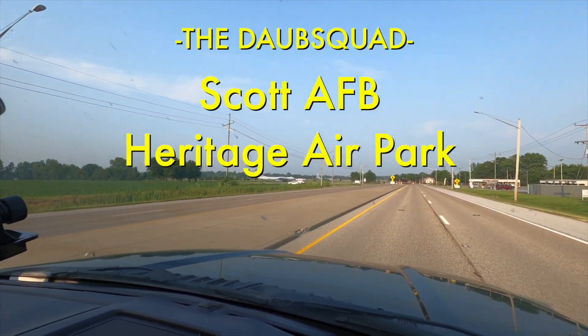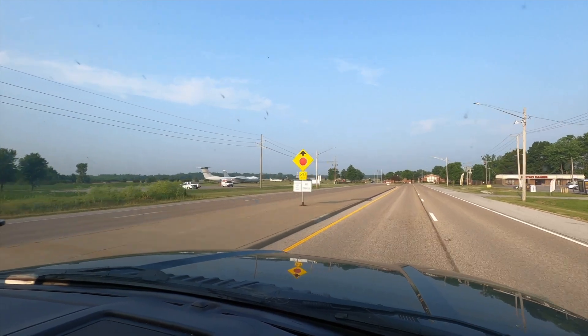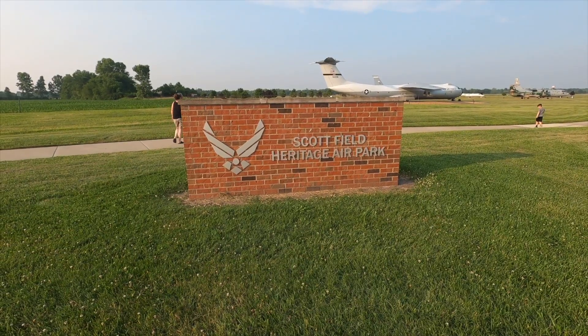After dinner, with plenty of ketchup, we headed back to the campground at Rend Lake. On the way, we stopped by Scott Air Force Base.